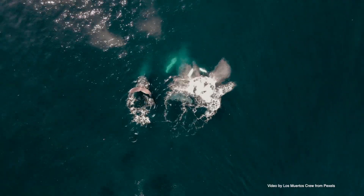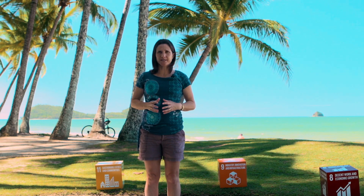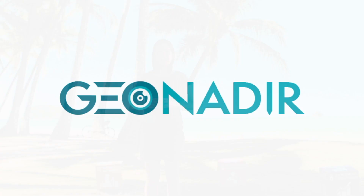Every drone flight captures hundreds of images. We need to bring these data together in one place to multiply the power of the data for our collective wisdom. Enter Geo Nadir — a centralized drone mapping image repository, a place to store drone data for free.